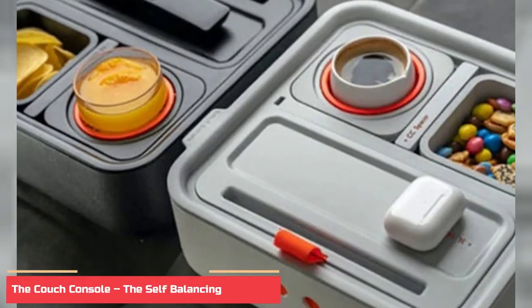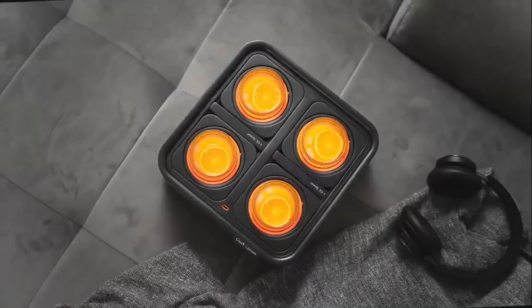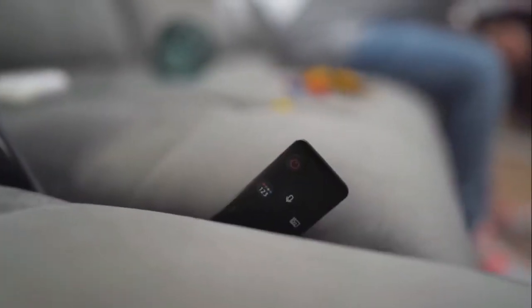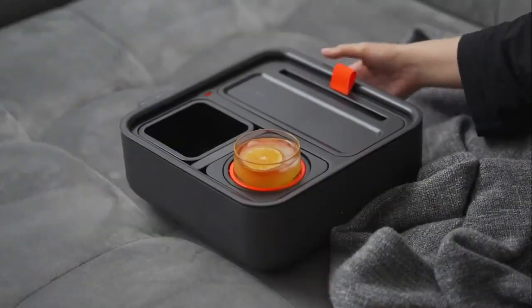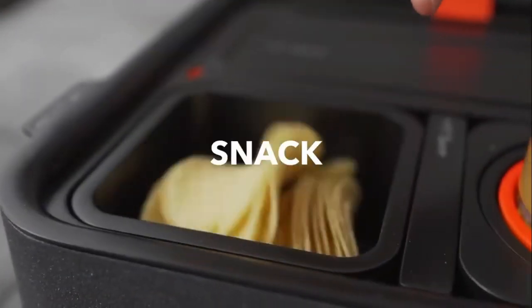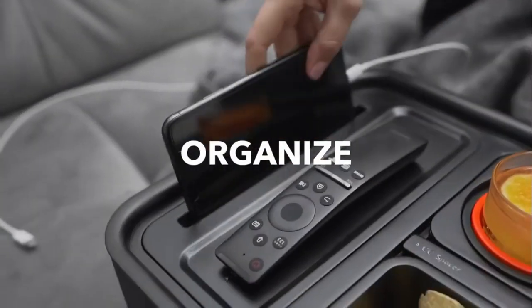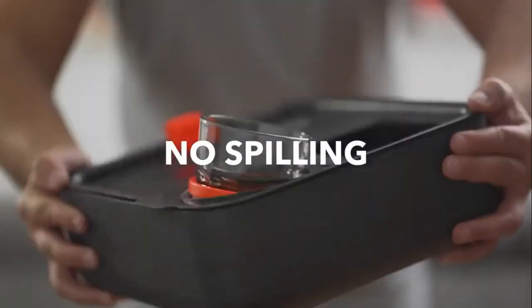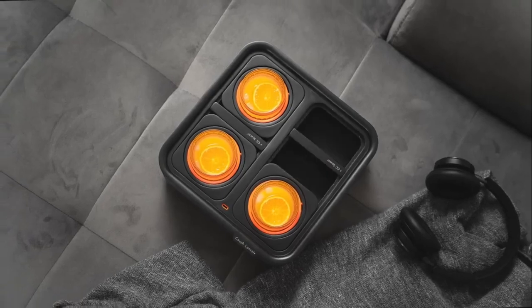Number 6: The Couch Console – The Self-Balancing Cup Holder. This innovative and revolutionary product is designed to make your life easier, helping you keep your beverages and snacks close at hand while you relax on your couch. The Couch Console is made from a lightweight and durable material designed to fit snugly between your couch cushions, providing an easy way to balance your drinks and snacks without worrying about them spilling or tipping over.